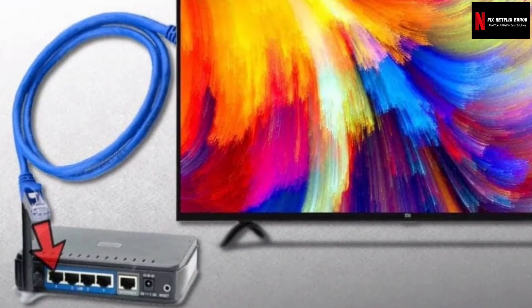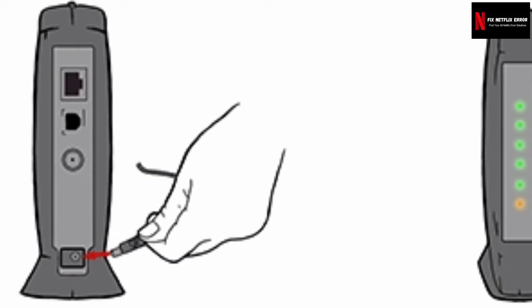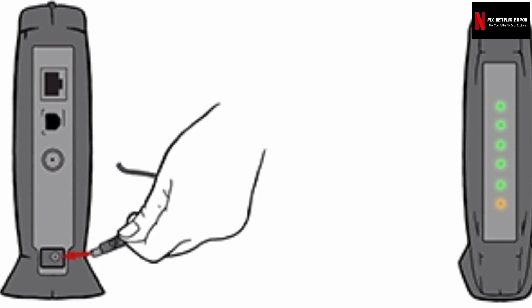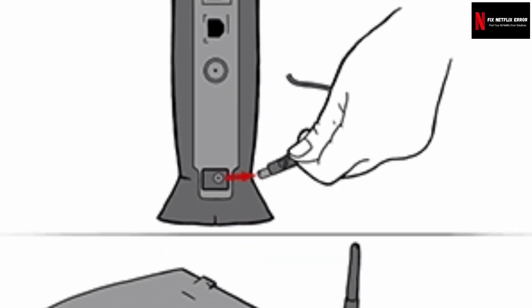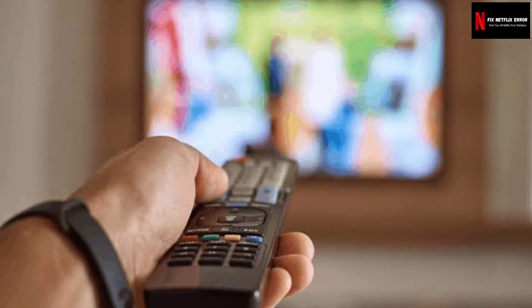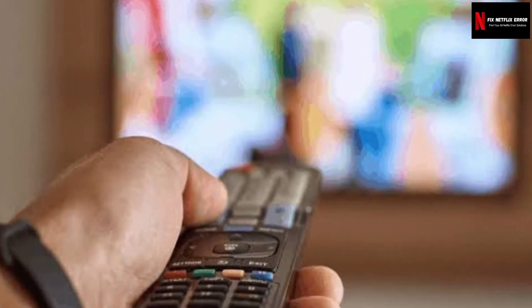First, turn off your device. Then use an ethernet cable to connect your device straight to your modem. Then shut down your modem from power for at least 30 seconds. Plug it back in and wait until there are no new indicator lights on. Finally, turn your device back on and try Netflix again.